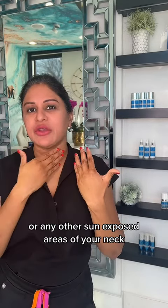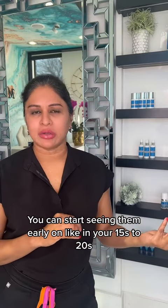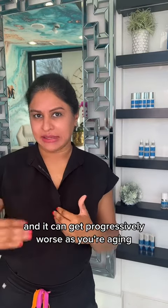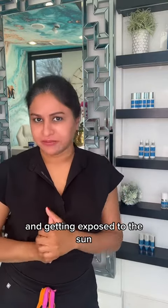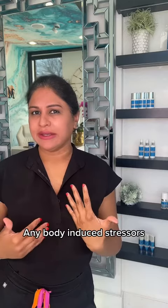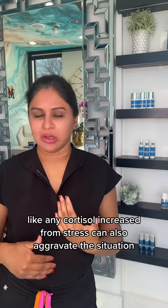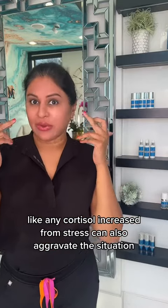Melasma is commonly seen on your cheeks, forehead, jawline, or any other sun-exposed areas of your neck and décolletage. You can start seeing it as early as your 15s to 20s, and it can get progressively worse as you age and get exposed to the sun or any stressors.